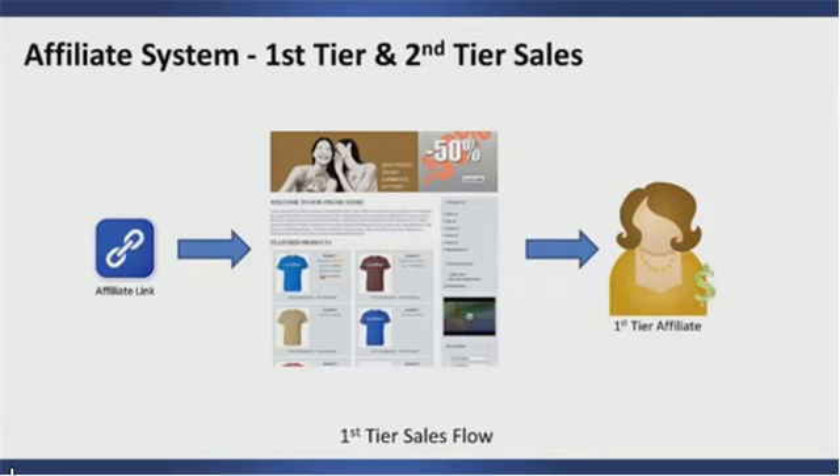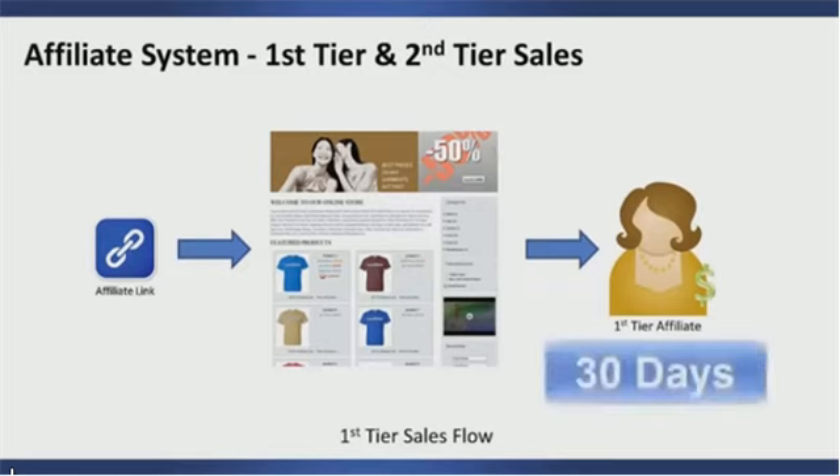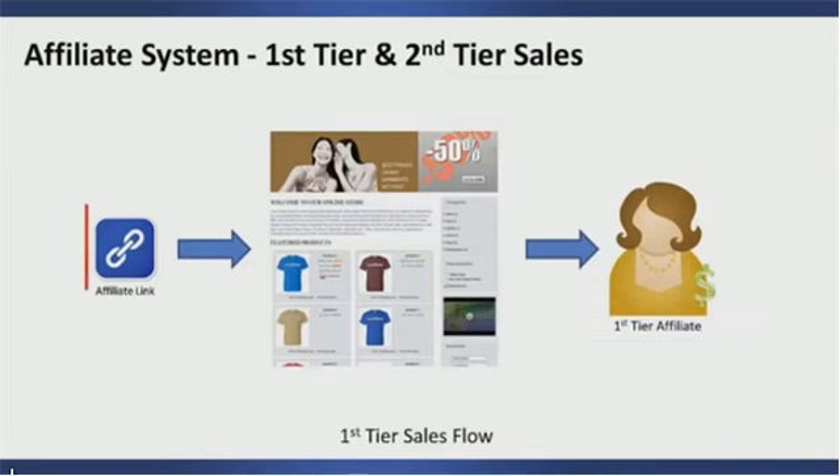Depending upon how you set up your affiliate system, you can terminate the affiliate relationship at this point, but a more common way to do it is to grant that affiliate repeat sales commissions for anything that this customer buys for the period designated by the merchant. Keep in mind that the affiliate tracking started the second the person clicked on that affiliate link.